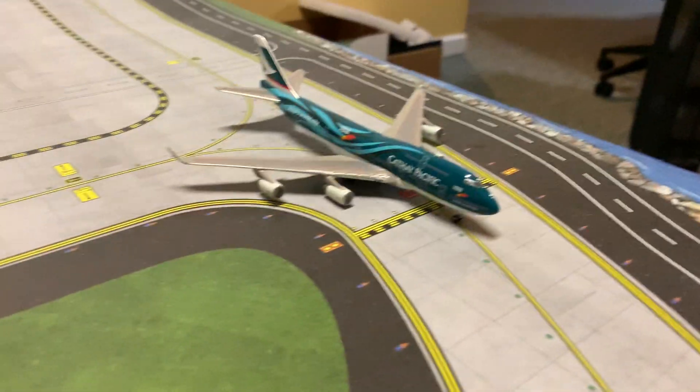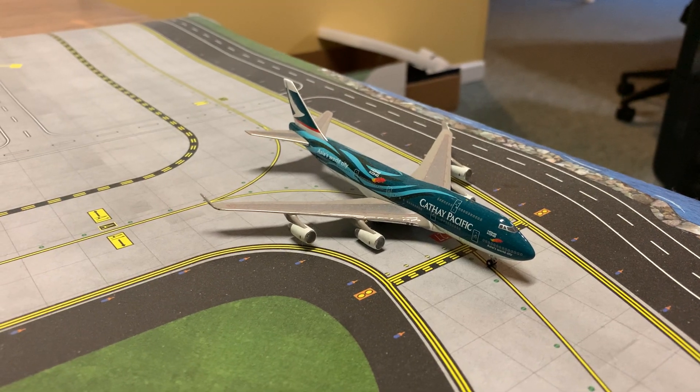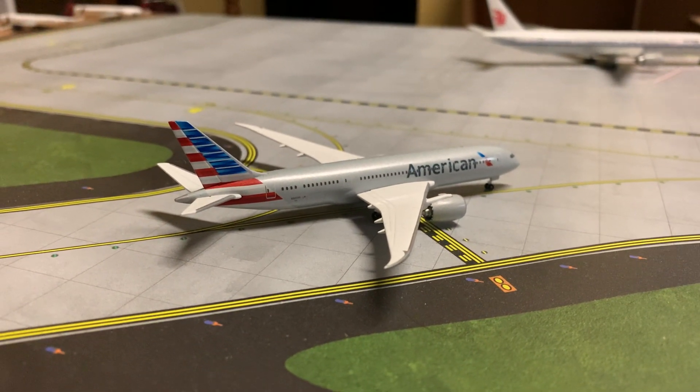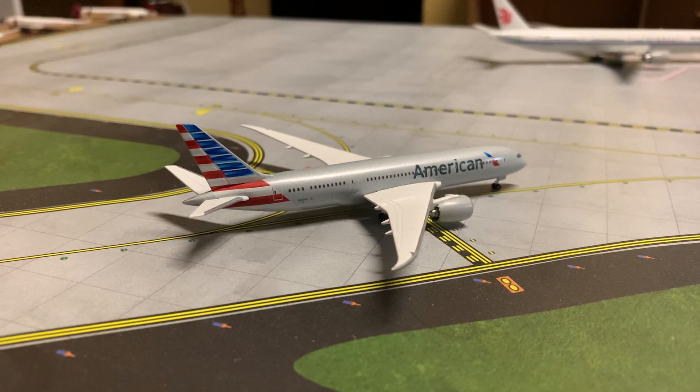And over here we have a Cathay Pacific 747-400 getting ready to depart for Hong Kong. Over here we have an American 787-8 that has just landed from Dallas DFW.